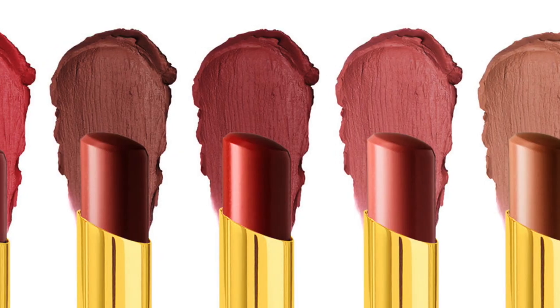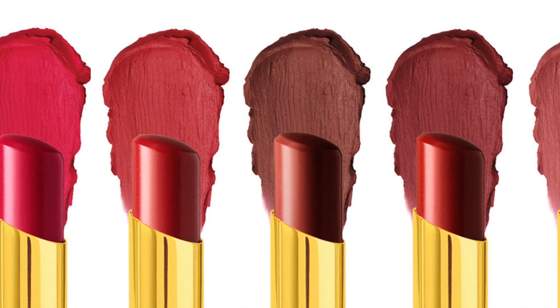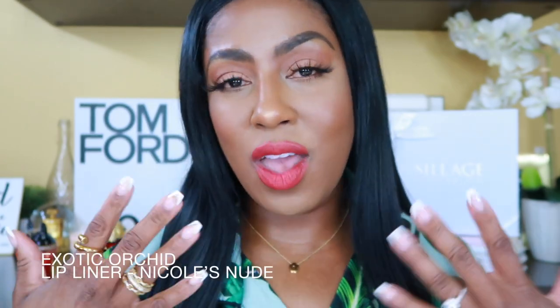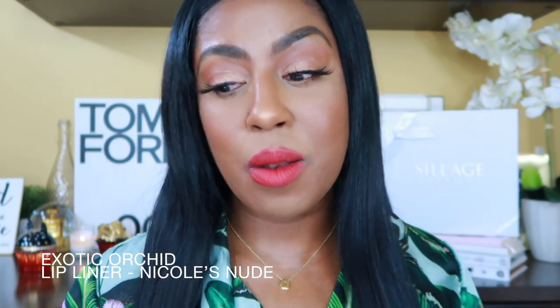If you want to see me swatch them, I will swatch the lip liners on this side and I'll be putting all the lipsticks on. Now, not all the lipsticks are for everybody — they were not all for me — but I want to show you how they all look. I have two favorites: one is gonna be so sexy, like a fall/winter vibe, and the other one I'm rocking right now.